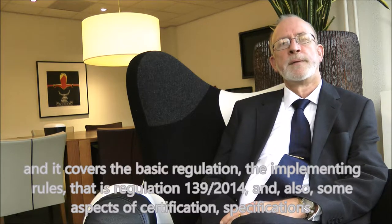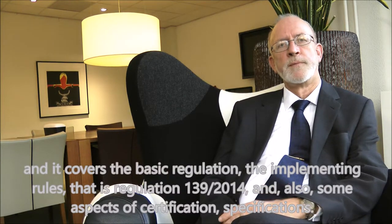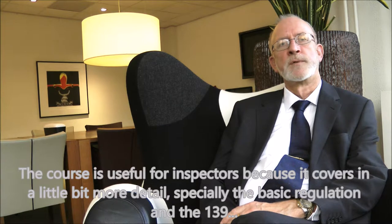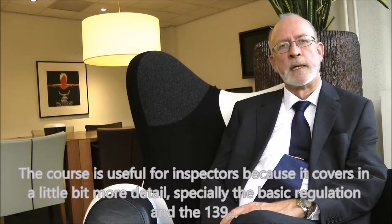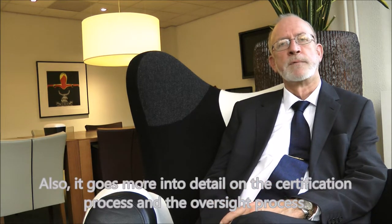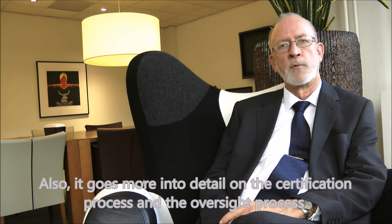The course also covers some aspects of certification specifications. It is useful for inspectors because it covers in a little bit more detail the basic regulation and Regulation 139, and goes into more detail on the certification process and the oversight process.